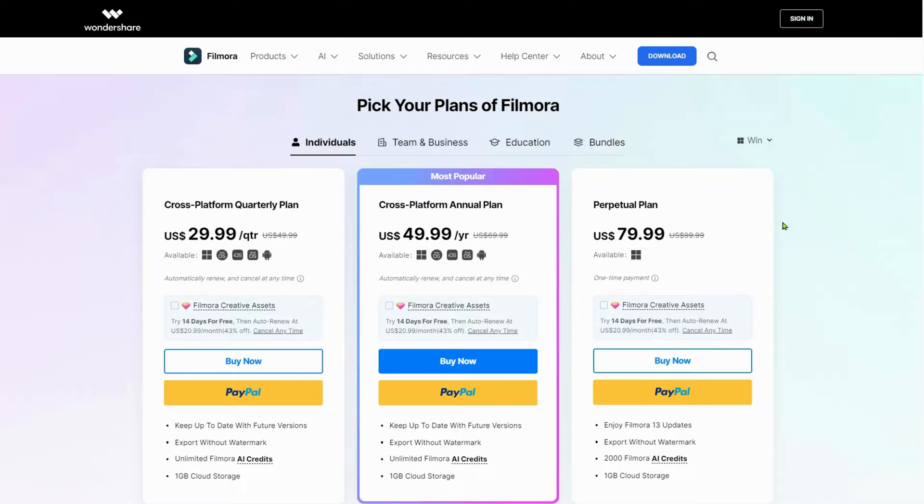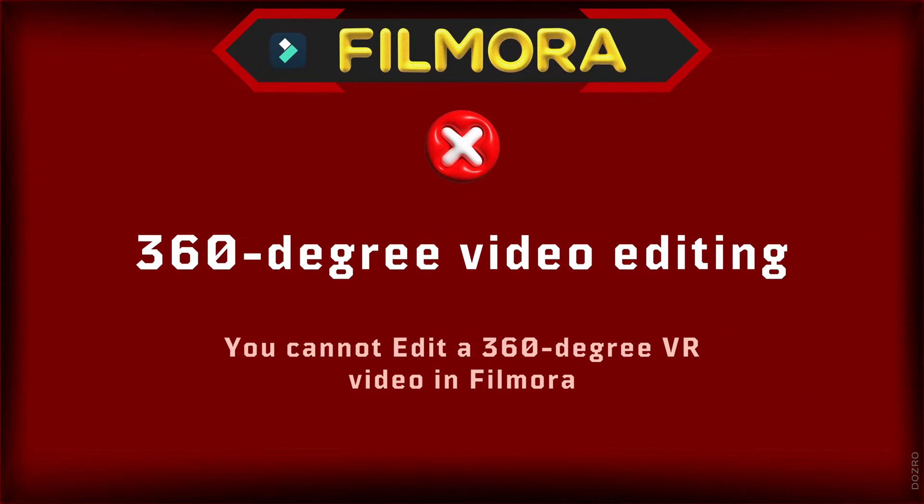Filmora is the best video editor. But Filmora lacks 360-degree video editing functionality, which means you cannot edit a 360-degree VR video.